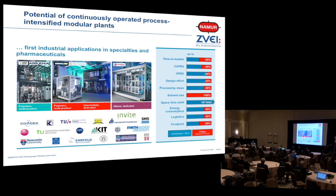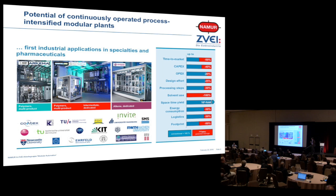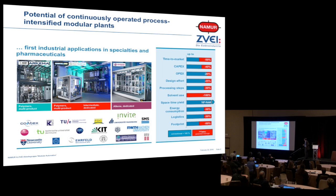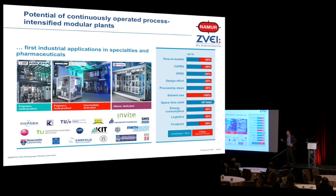But if you look at the gains you can reach by modularization: time to market down 50%, CAPEX down 40%, by process intensification no need of a solvent, space-time yield and energy consumption down 100-fold. So there's a real challenge for us, isn't it? Because the chemical industry says: with these concepts we really can conquer these markets.